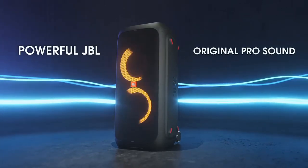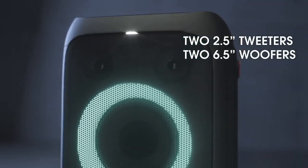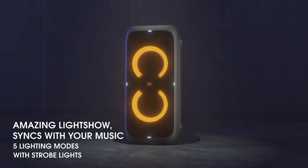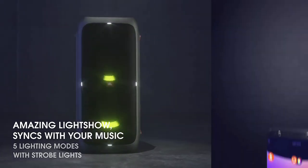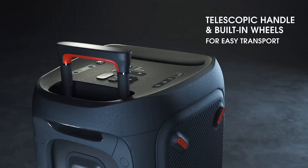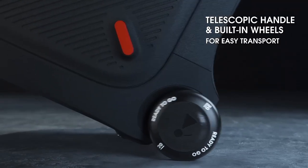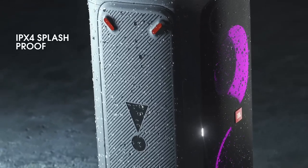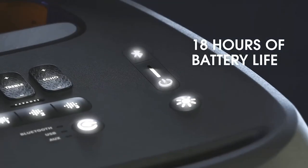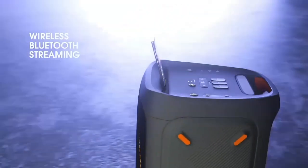Number 7: JBL Party Box 310. The JBL Party Box 310 is the ultimate portable speaker system designed to bring the party wherever you go. With its powerful sound output of 240 watts, this speaker delivers crisp highs, deep bass, and immersive audio quality that fills any space with vibrant sound. Featuring JBL's signature ProSound technology, it ensures that every beat is clear and dynamic. Equipped with a rechargeable battery that provides up to 18 hours of playtime, the Party Box 310 ensures non-stop entertainment.